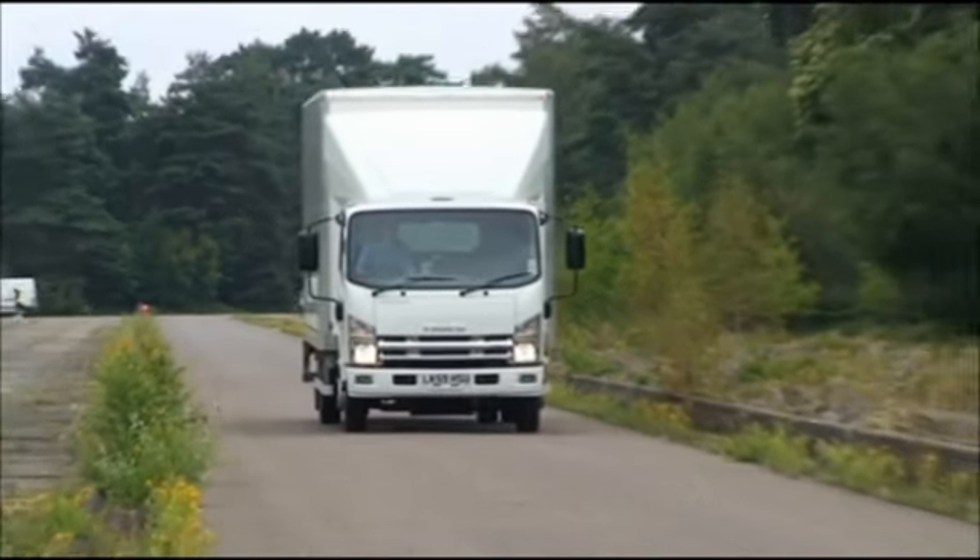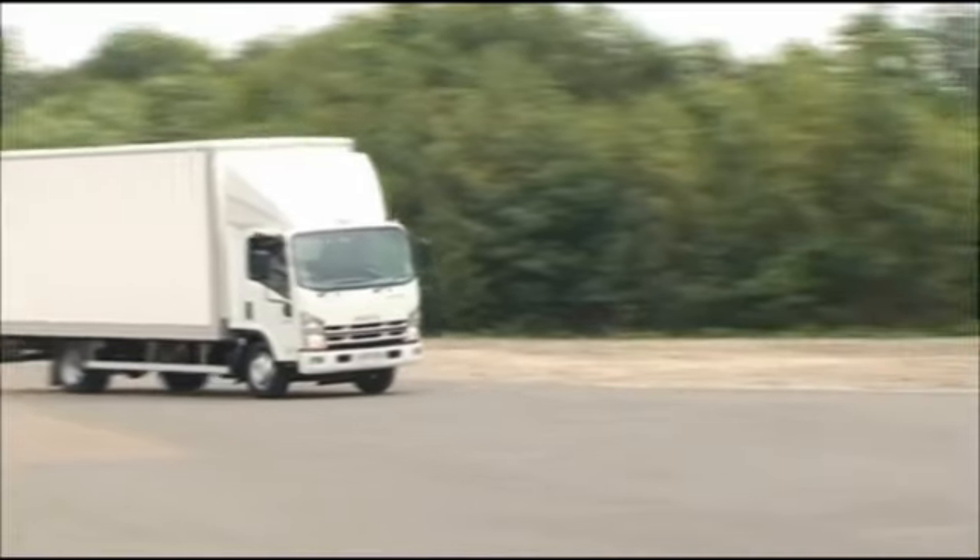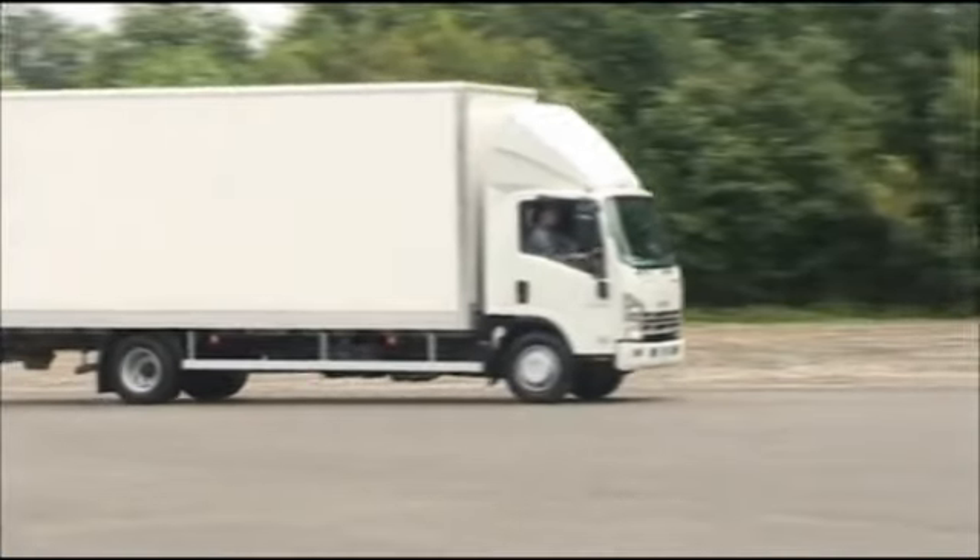The cab-forward layout means the driver gets an excellent view of the road, and with a tight turning circle, the N75 is very maneuverable — even with a 20-foot box body on the back.